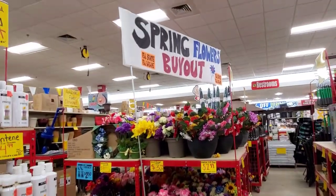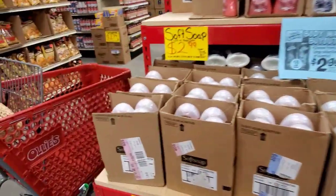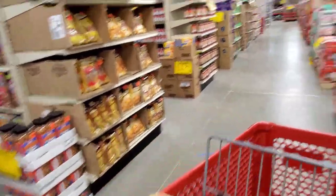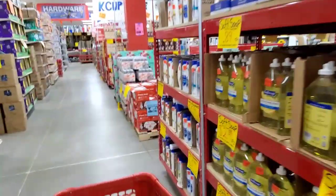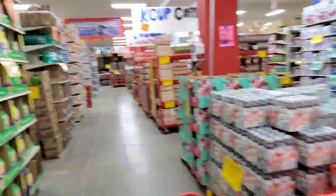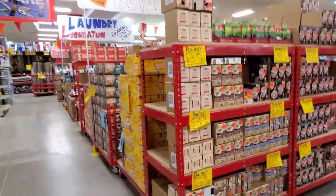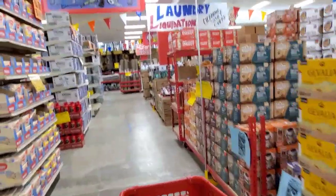They have florals, spring. I really needed to just get into this store and kind of figure out the configuration, because I have never been in here. It's really hard to go in and just film slowly when you don't know where you're going to film or what you're going to film. This is me just figuring out this store.